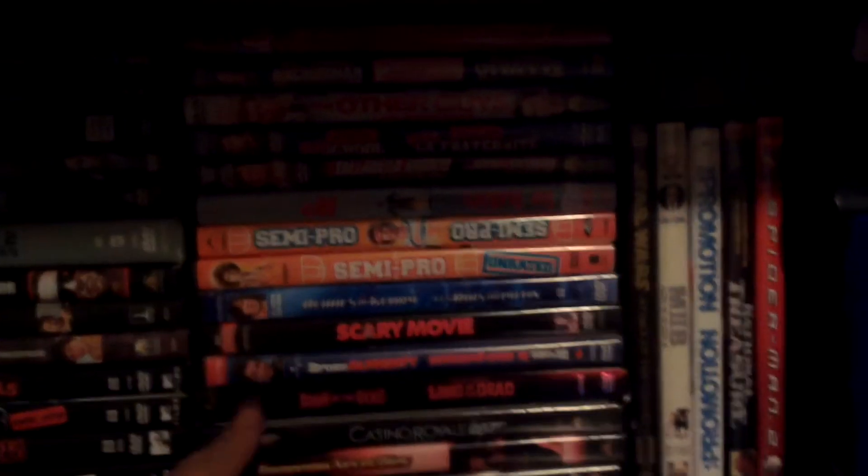Then I've got my movies over there. I should get more light in here. And then I've got my other movies.